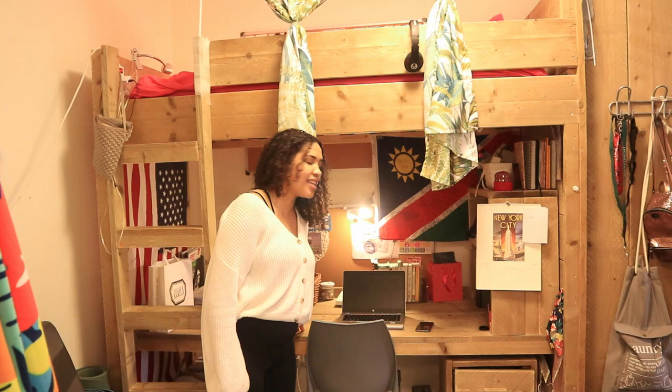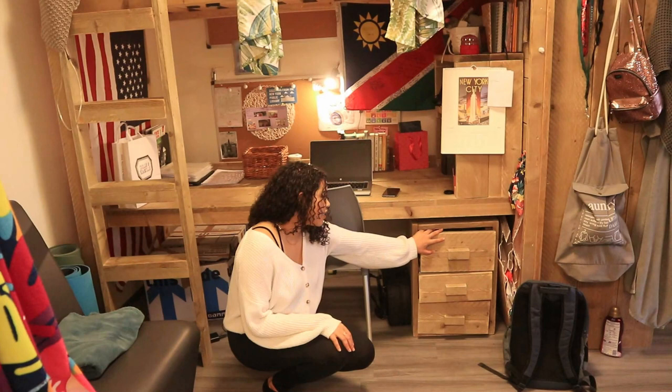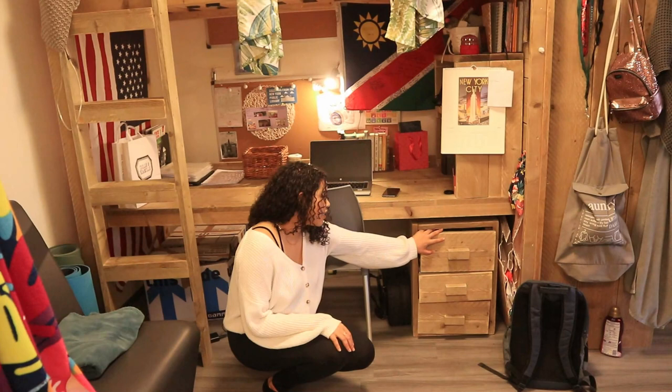So when you first walk into the room, this is my side. I have a desk, which is nice when I need to focus, and I've just placed some school books that I need to read for my literature class. We also have some storage space over here — some drawers, which is really nice for keeping things like extra pens, extra paper. My laptop bag is also in there.